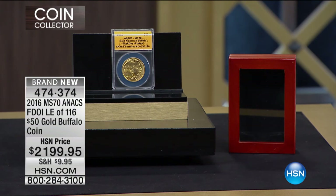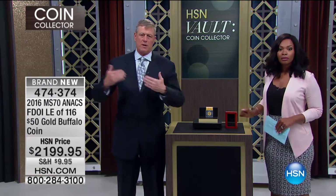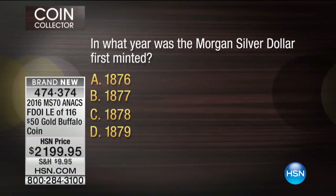There's a 30-day money-back guarantee — all the things that make it desirable, collectible, and easy to buy coins here at HSN. Call us or go to HSN.com. This is brand new — you're the first to see it, so congratulations to those of you picking this up. It's $1,474.37. If you're still on the fence, write that number down.